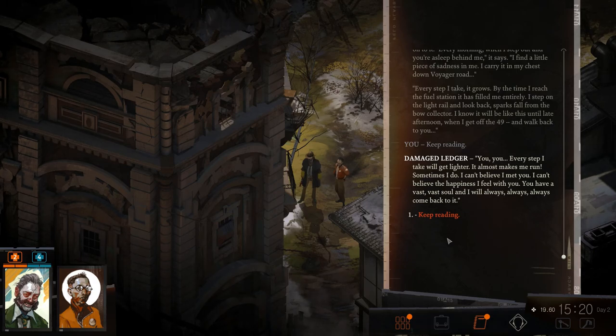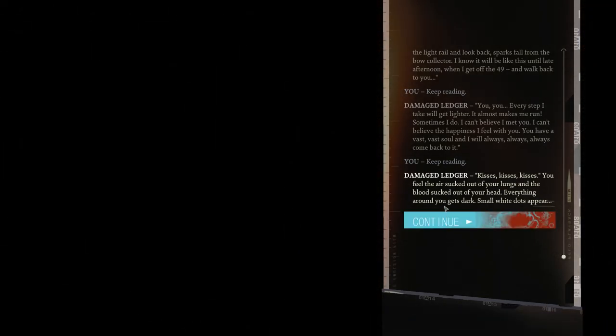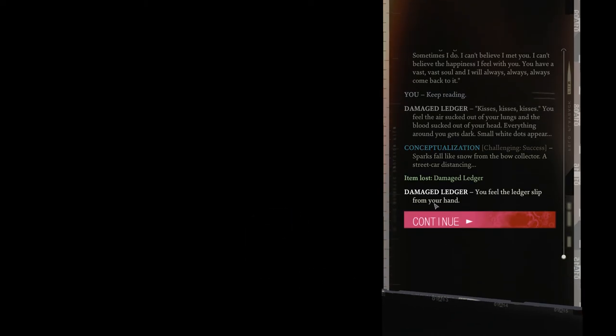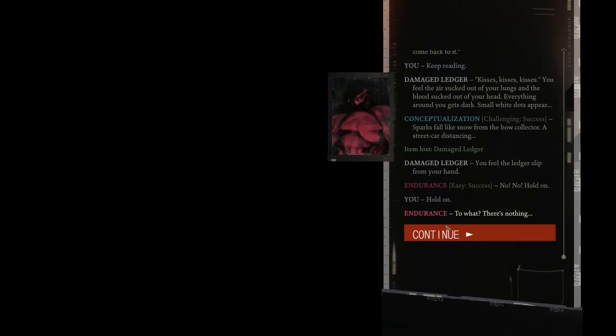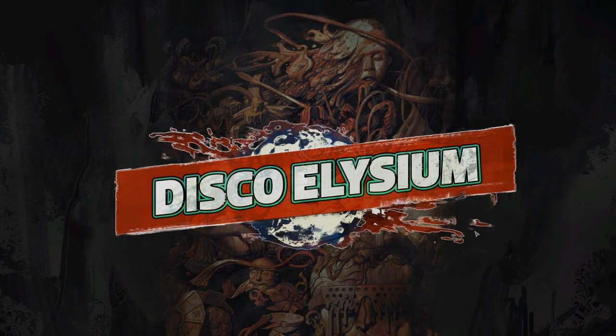'...by the time I reach the fuel station it has filled me entirely. I step on the light rail and look back — sparks fall from the bow collector. I know it will be like this until late afternoon, until you get off the 49, walk back to you. Every step I take gets lighter, it makes me run sometimes — I do. I can't believe I met you. I can't believe the happiness I feel with you. You have a vast, vast soul. I will always, always, always come back to it. Kisses, kisses, kisses.' You feel the air being sucked out of your lungs — you pass out.